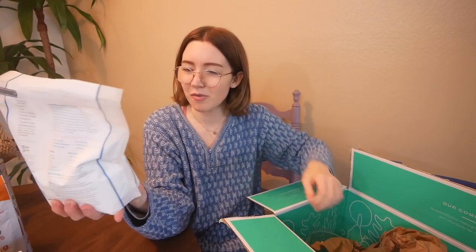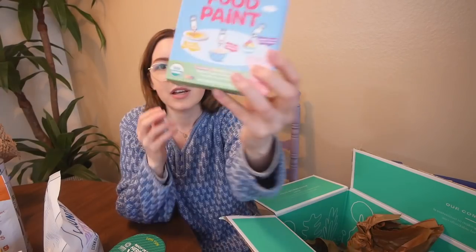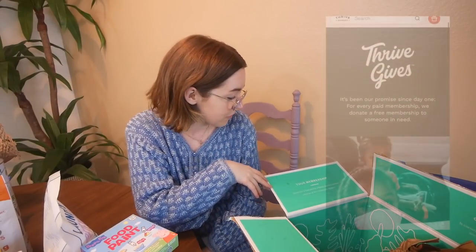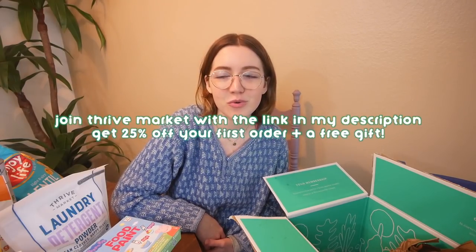I also got something for free — I didn't think it'd be this big. I thought it was just going to be a sample size, but it's up to 70 loads per bag. I also got some tom yum rice ramen noodle soup — I've never tried anything tom yum, but this was vegan so I thought I'd try it. And Peppa Pig food paint tubes of organic fruit puree to paint on your food — it's like gel food coloring, but healthy. Also, I just remembered that your membership sponsors a free one for a family, teacher, student, veteran, or first responder in need. I really liked that. If you join today with the link in my description, you get 25% off your first order and a free gift.